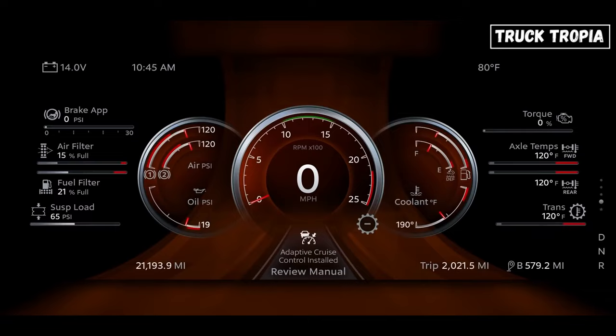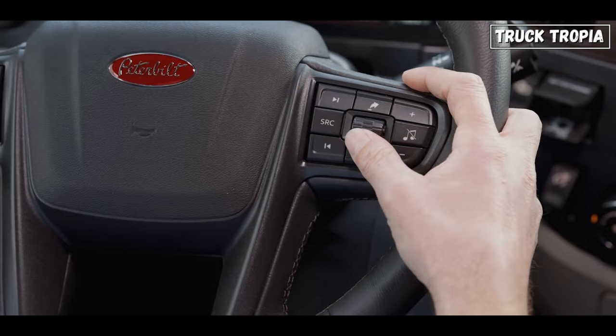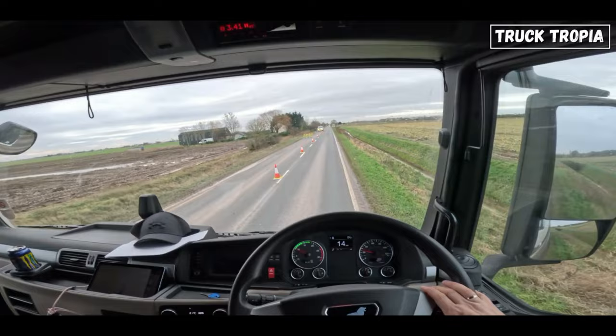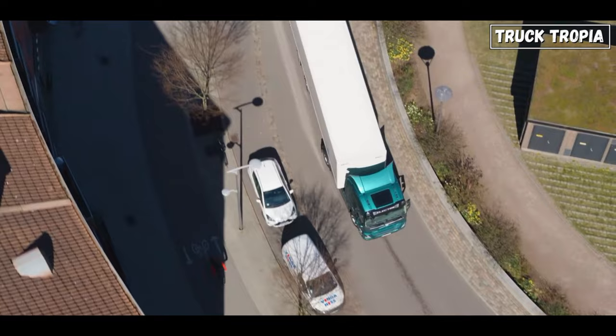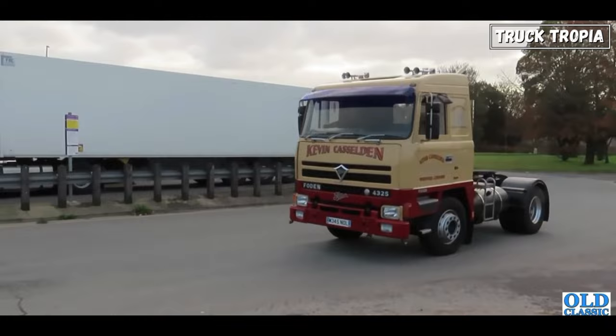Trucks today are equipped with a lot of advanced safety features like lane keeping assist, adaptive cruise control, blind spot detection, emergency braking, and much more that trucks back in the day didn't have. All this is to increase safety and make truck driving easier and more comfortable. However, some will argue that new modern trucks can almost drive themselves, and that there is not much the driver has to do other than keep straight. This is also connected to the great lack of skilled drivers, as it is very rare to find a driver who can actually drive the old school trucks today.